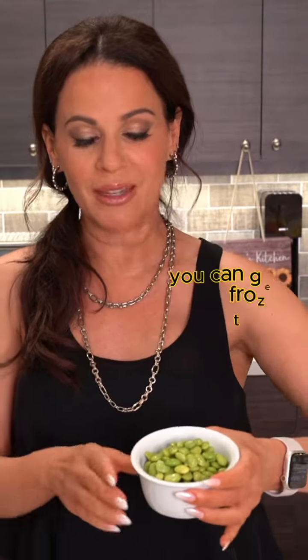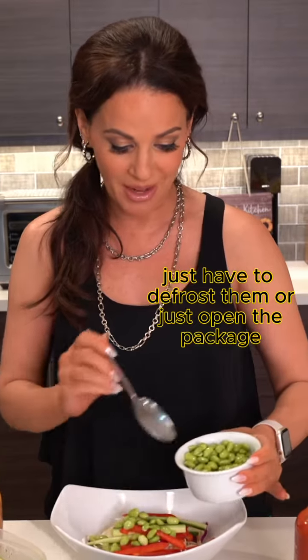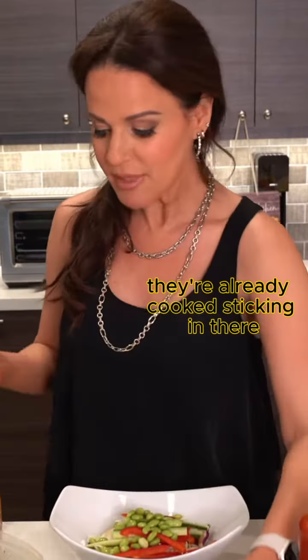And then some edamame — you can get them in the fridge or get them frozen. They're shelled edamame, it's so easy, you just have to defrost them or just open the package. They're already cooked. Stick them in there.